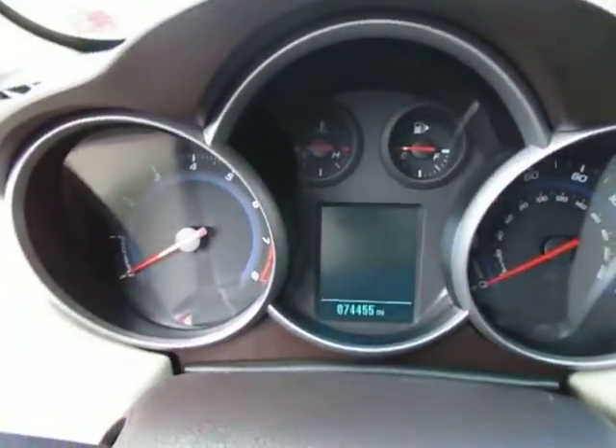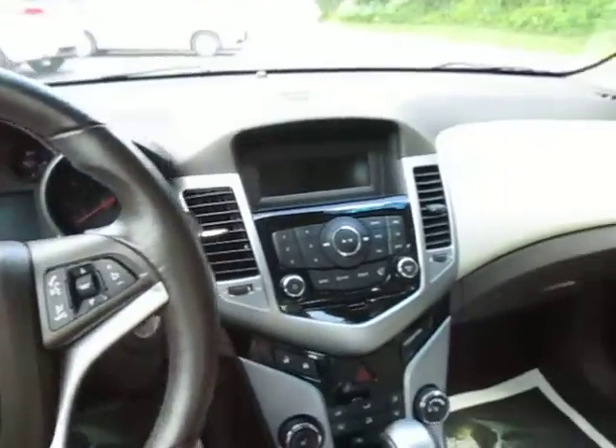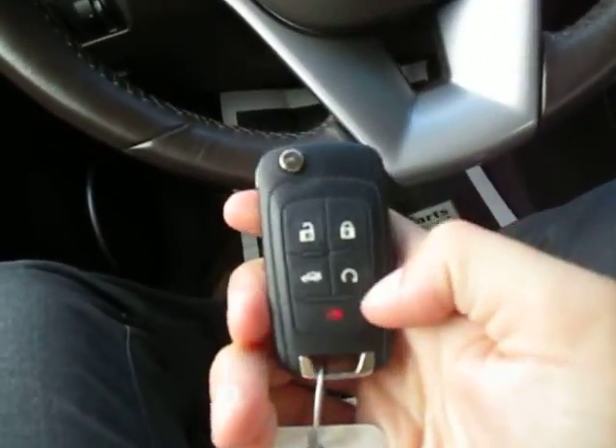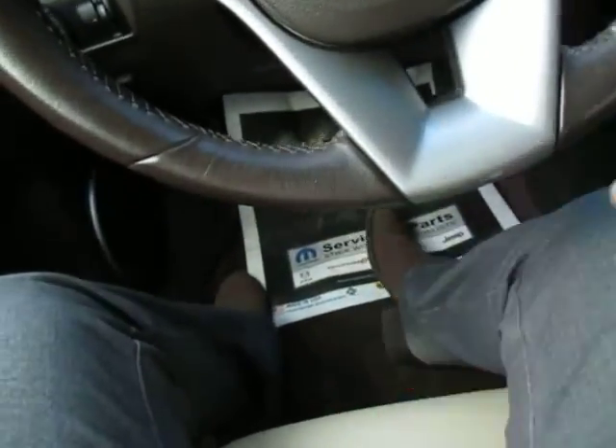Over to the front, you'll see right here on the dash, 74,000 miles on this. Really cool looking up front as well. You've also got an auto start here in your key, and then the key part flips out like that.